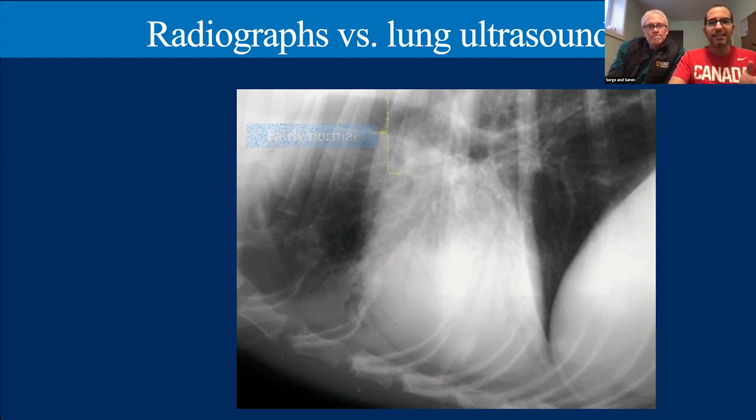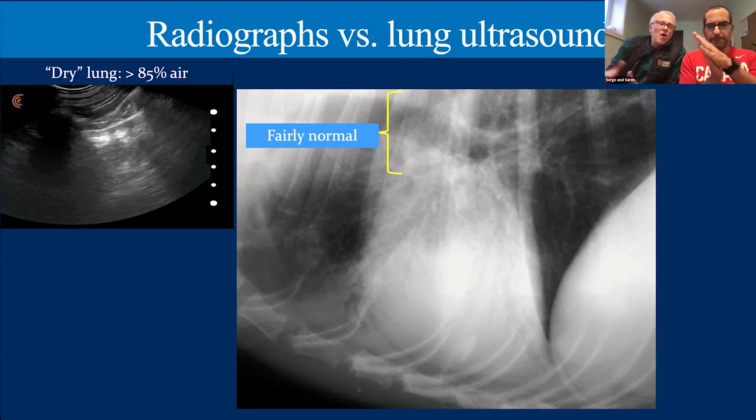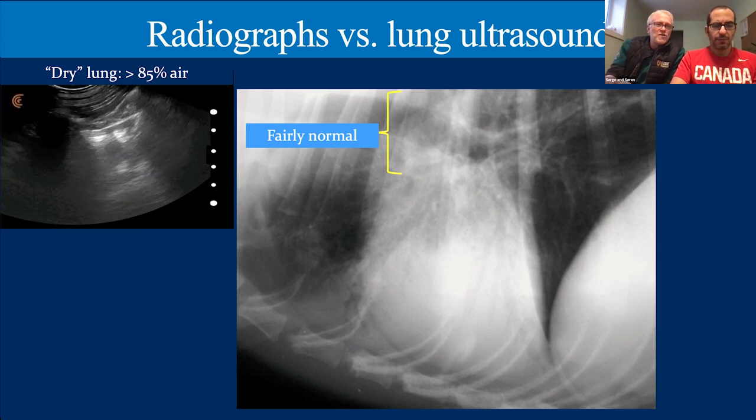Looking at a radiograph to put this in context: on the top portion with fairly normal-looking lung, when we put an ultrasound probe there, we see what we call normal lung surface — also called dry lung, though we prefer 'normal lung surface.' You can see lung sliding or shimmer, telling us the lungs are in contact with the chest wall, and there's an absence of B-lines. This represents greater than 85% air content — normally more than 85% — with occasional one or two B-lines at most.